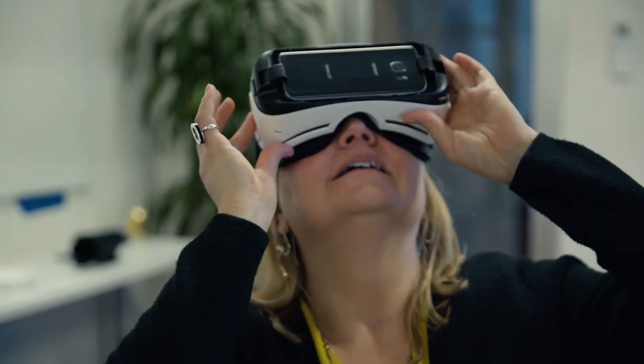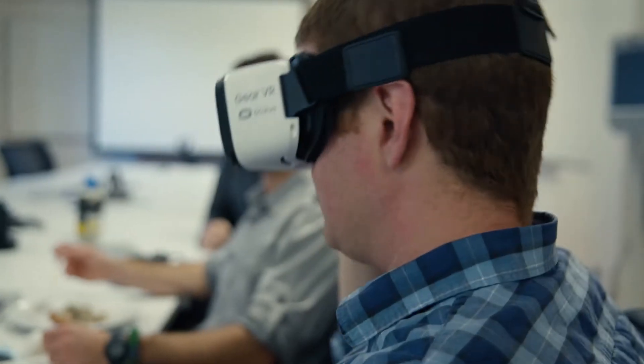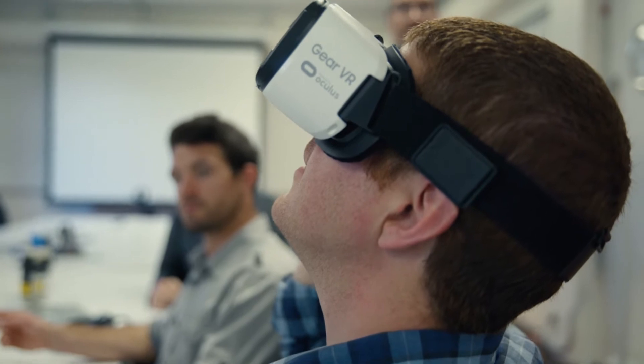In virtual reality, we have no edges and our information is no longer flat. It's all around us. We can use stereo to give us a sense of the spatiality of the information.